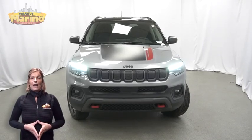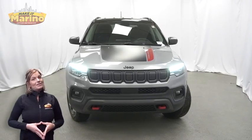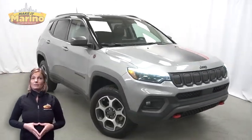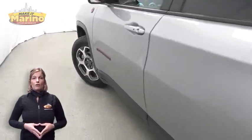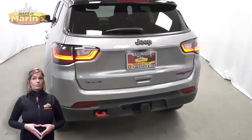If you're looking for a functional, compact SUV with reliability and safety for your whole family, then take a look at this 2022 Jeep Compass Trailhawk in Billet Silver with bifunction LED projector headlamps, front fog lamps, 17-inch aluminum wheels, and off-road suspension.